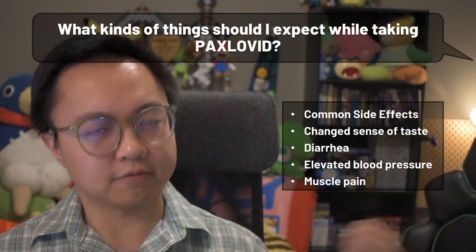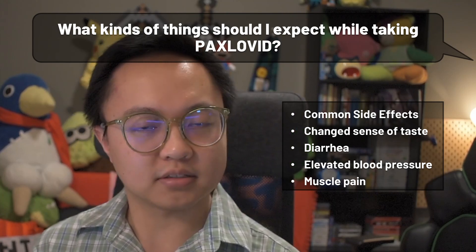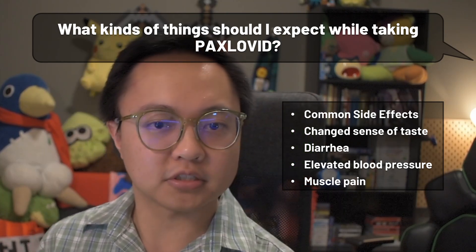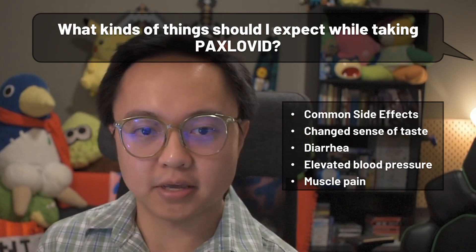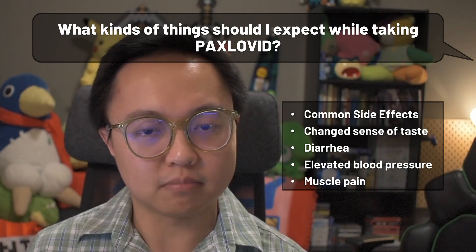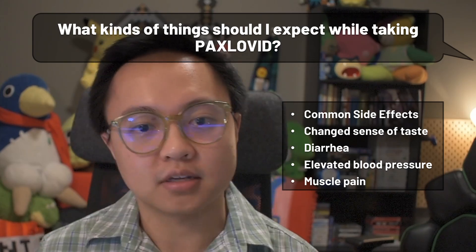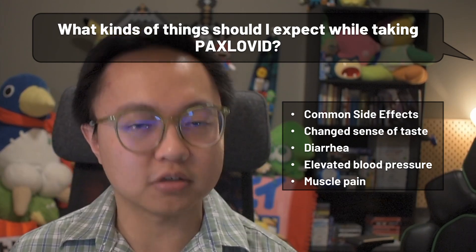For side effects of Paxlovid, the usual suspects are a changed sense of taste, diarrhea, elevated blood pressure and headaches that come with it, and muscle pain. These aren't all guaranteed — you might experience only maybe two, one, or even no side effects at all while taking Paxlovid, but we won't know for sure until you start. These side effects usually go away after finishing the treatment.